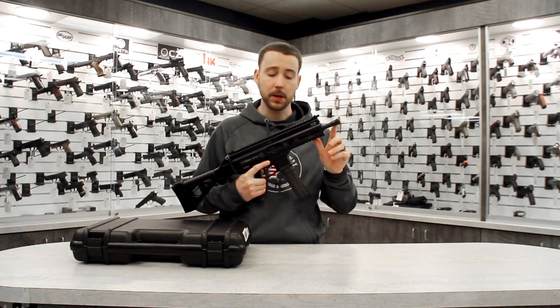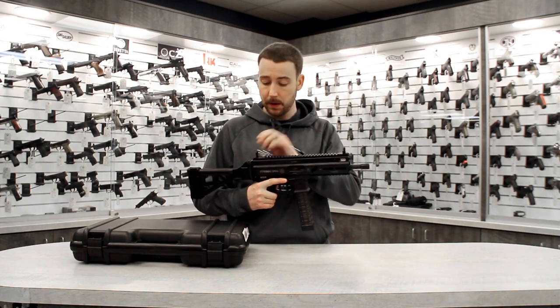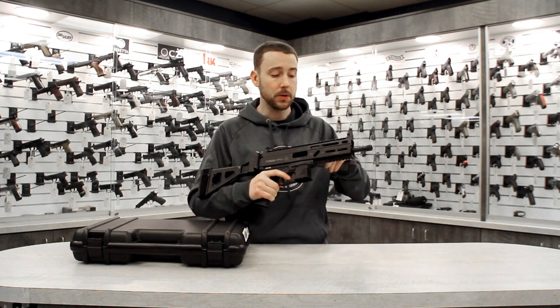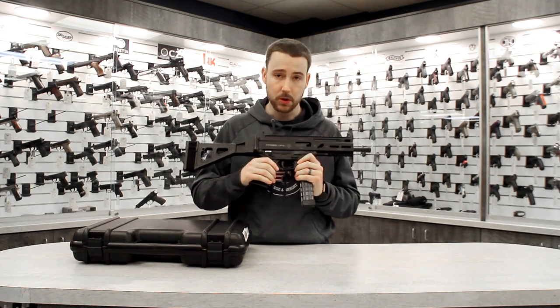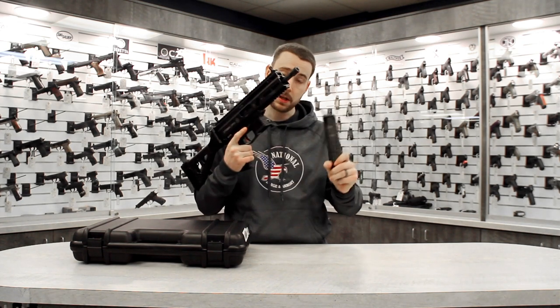It features a 1.5x28 threaded muzzle. It has an all-aluminum upper receiver with full-length Picatinny rail. You've got flip-up backup sights, a non-reciprocating charging handle that can be swapped to either side. You've got ambidextrous controls like your magazine release, your safety, and your bolt catch. 30-round polymer magazine, proprietary.